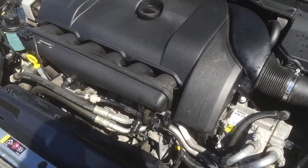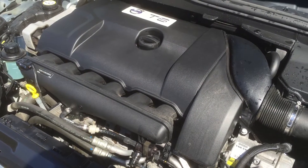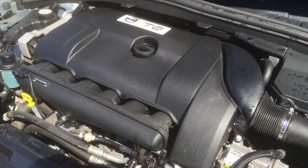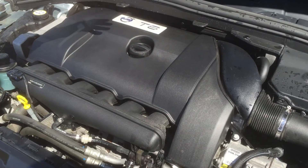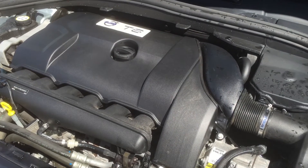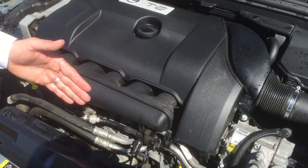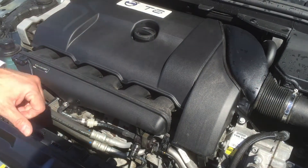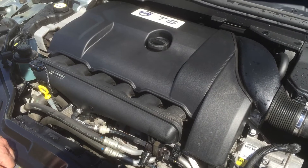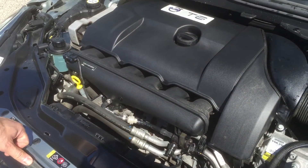So this is a 3-liter inline-six transverse mounted for weight distribution, pushing the engine's weight more towards the middle of the car. Also, in a frontal collision it can absorb quite a bit of that impact without having an engine moving into the cockpit area. It's 300 horsepower, 325 foot-pounds of torque, and runs on regular gas.